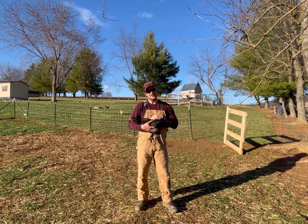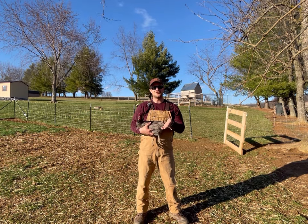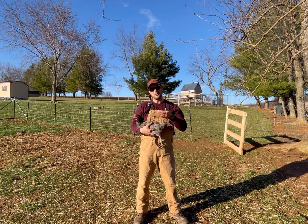We've also got some olive eggers. Olive eggers also lay colored eggs, only their eggs are more of a dark green, olive color. You can get different variations of Easter Egger chickens that lay different tints and colors of eggs, but for the most part most of your chickens are going to lay a lightish brown to tan colored egg, just like this Blue Orpington here.